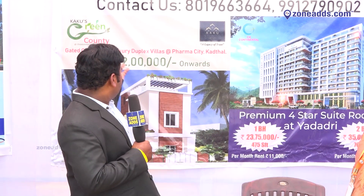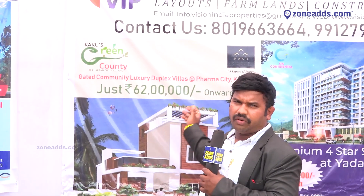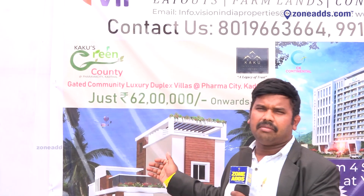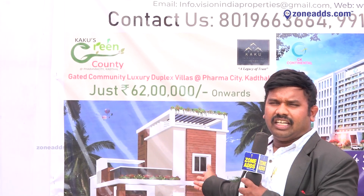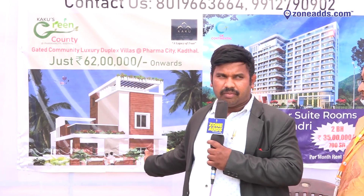And one more project is Green County, Kakku Infra, and we have a duplex villa. We have $1,50,000 square, and we have a duplex villa. We have already made 30-plus villas ready, and we have an ongoing project. And we have $62,00,000 onwards, and we have ready.